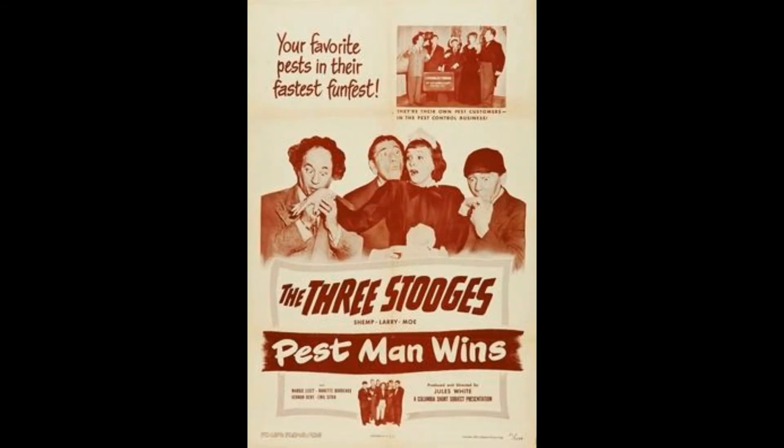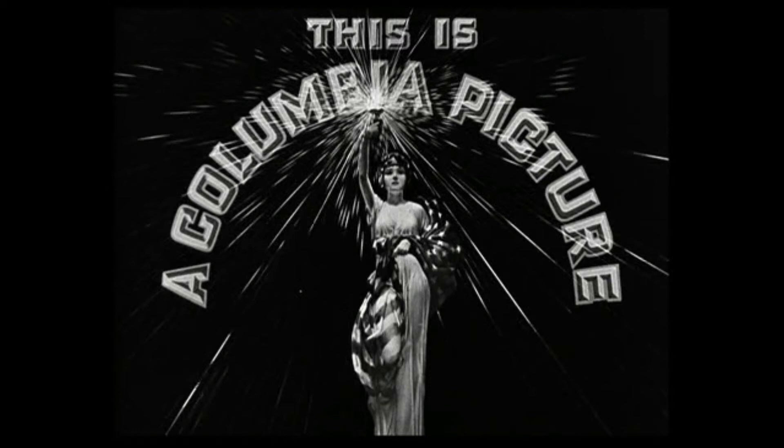If you really happen to like Ants in the Pantry, it was remade with Shemp Howard in 1951 — that episode is called Pest Man Wins.